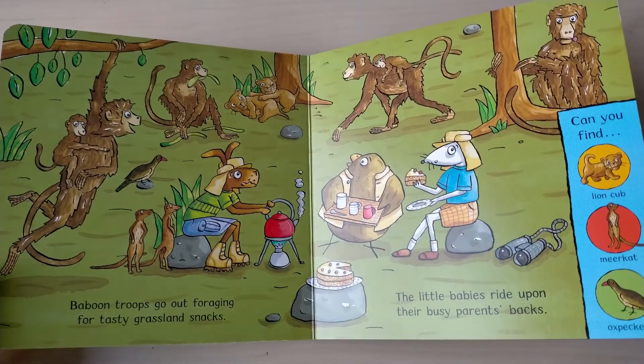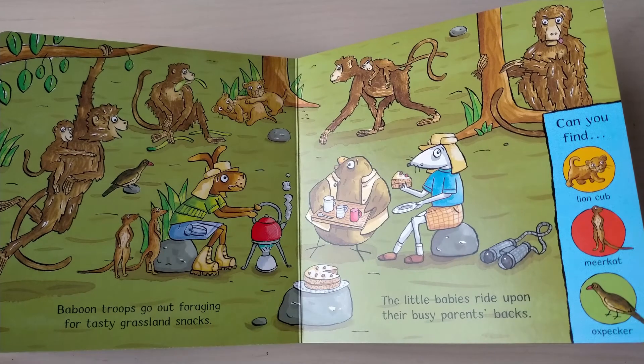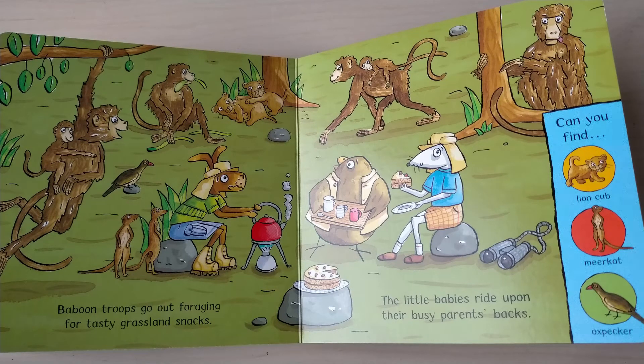Baboon troops go out foraging for tasty grassland snacks, two little babies ride upon their busy parents' backs. Can you find lion cub, meerkat, oxpecker?